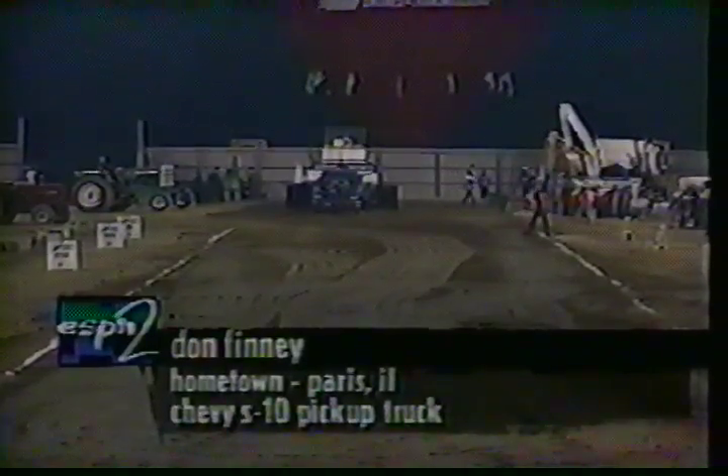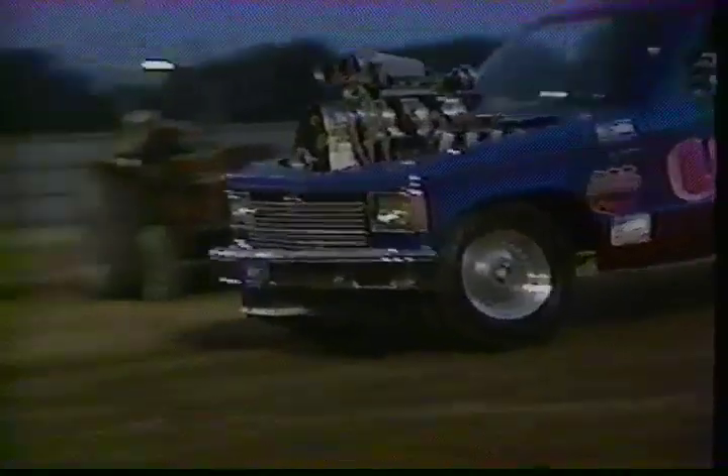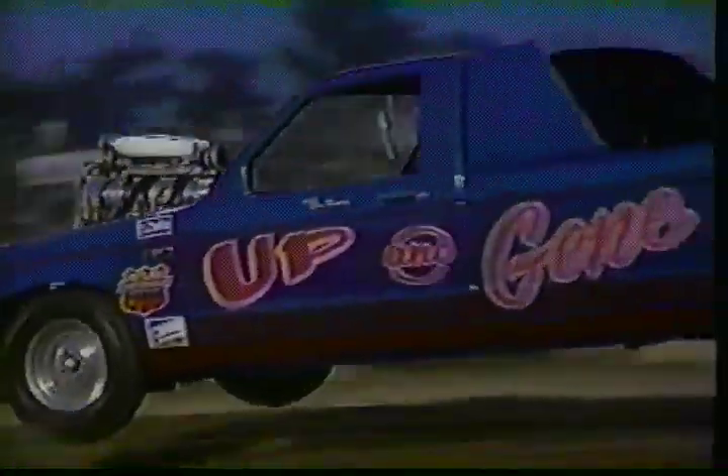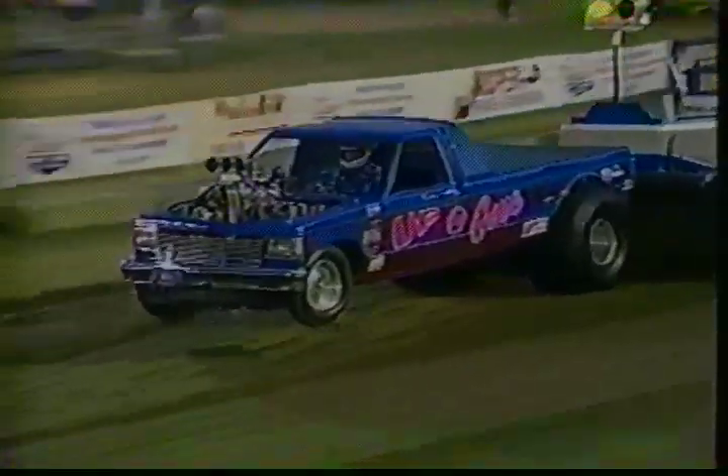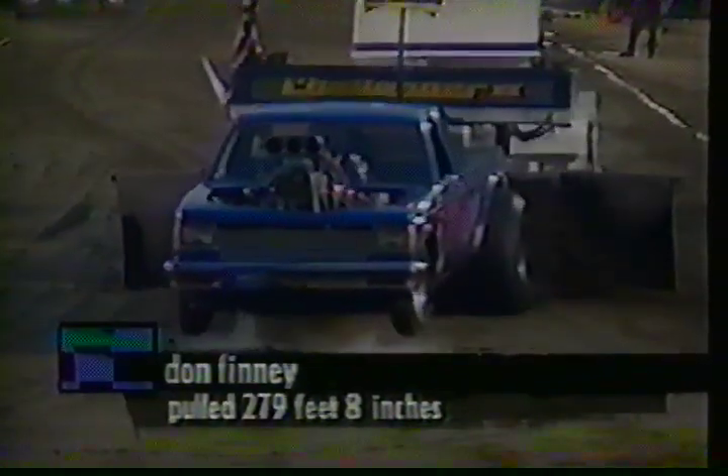Don Finney's coming up next. He's out of Paris, Illinois. Don used to be a mini-rod puller — had the nickname the Mad Man Mini Rod Man — so kind of taking it to the two-wheel-drive ranks, doing good with the up-and-gone machine. The sled's going to catch him — that's going to be the end of that. 279 feet still, not another full pull.